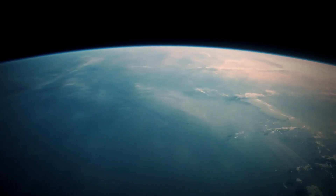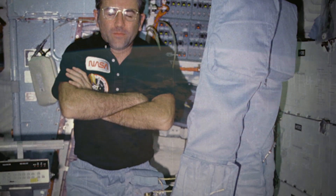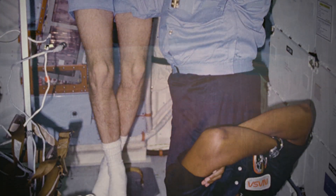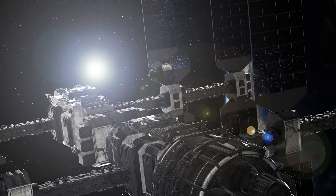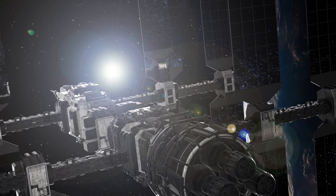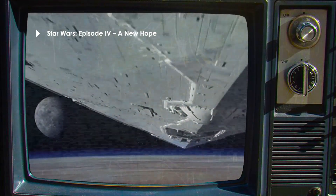But we don't have to go to the ends of our solar system to find traces of human civilization in space. In fact, there are six humans orbiting above us right now, waking up inside the International Space Station. Just 400 kilometers above Earth orbits the International Space Station, a home away from home for humans studying our universe.